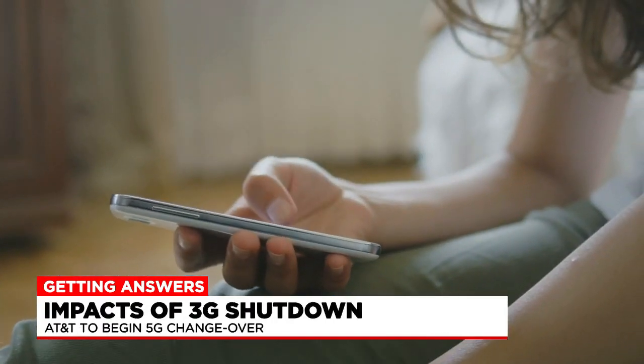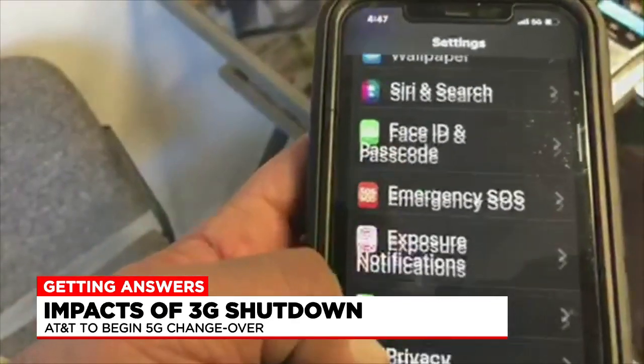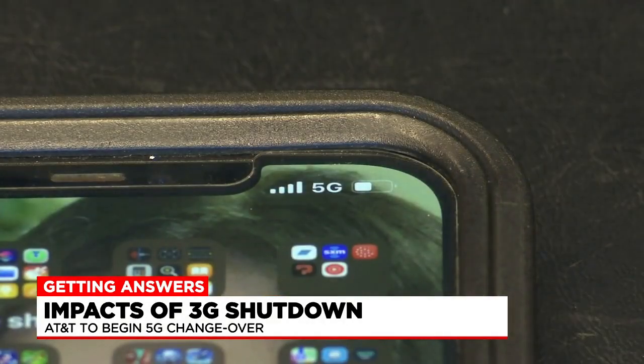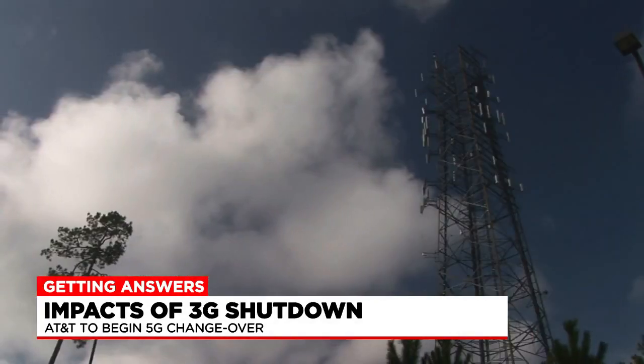We've received some calls from viewers today saying their AT&T service was spotty, but as of tomorrow their service could possibly stop working altogether. If you have a 3G phone, owner of Go Geeks in East Longmeadow, Stan Prager, tells Western Mass News the only option is to upgrade it.